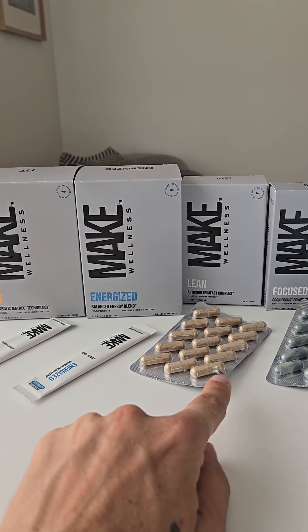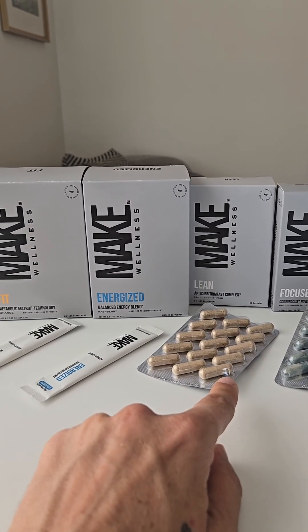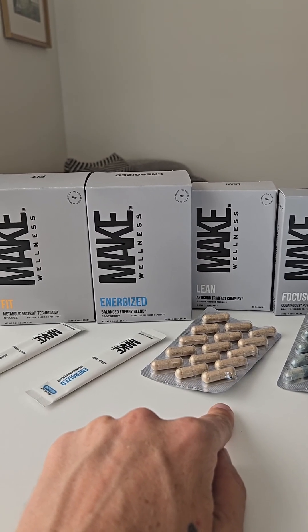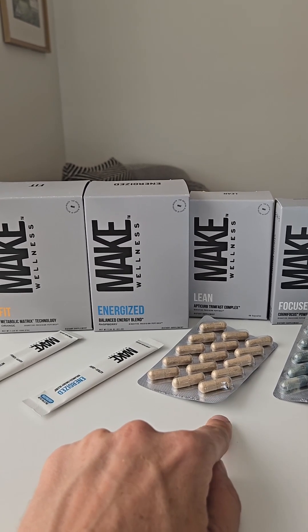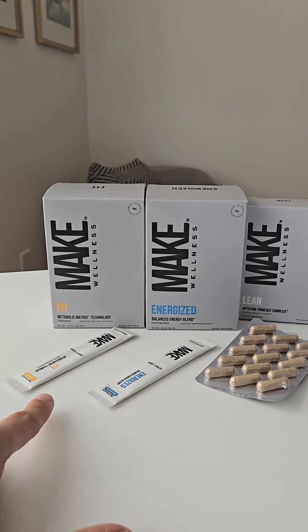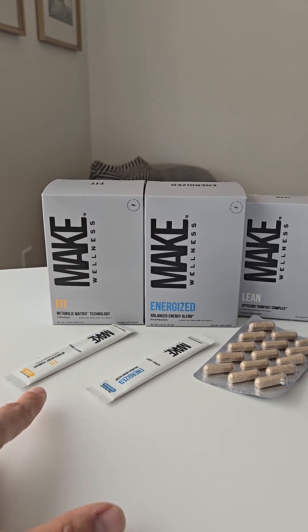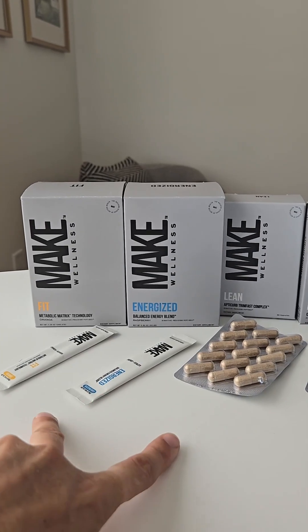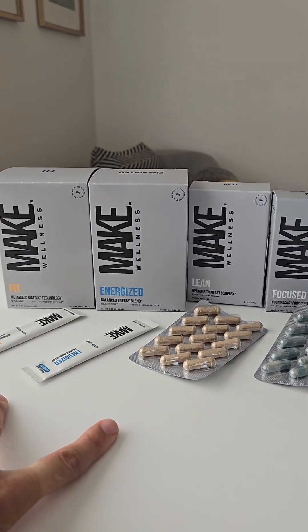Then we have Lean. What makes Lean so great is that it's designed to target visceral fat, curb appetite, and support sustainable weight loss. You can imagine Lean combined with the ability to regulate muscle development and mTOR — it's an awesome combination when body recomposition is involved.